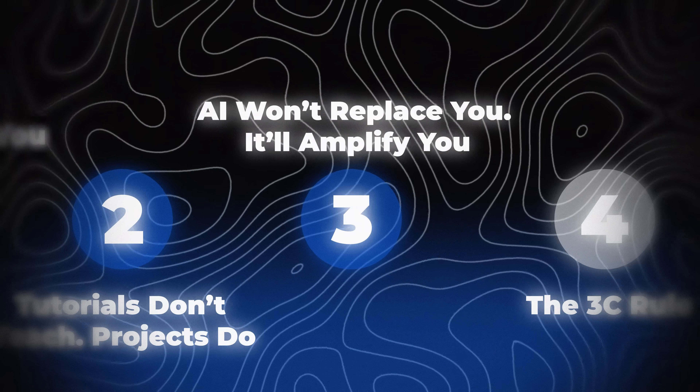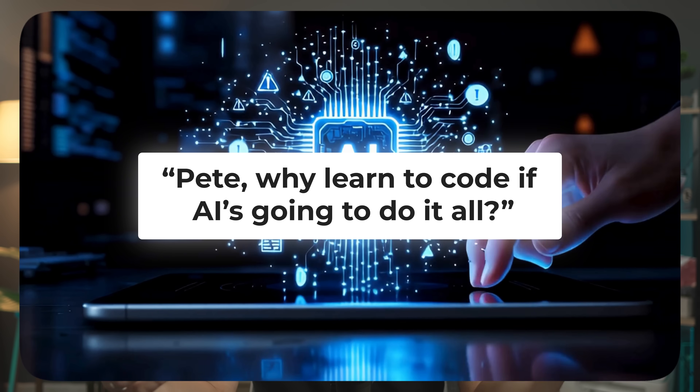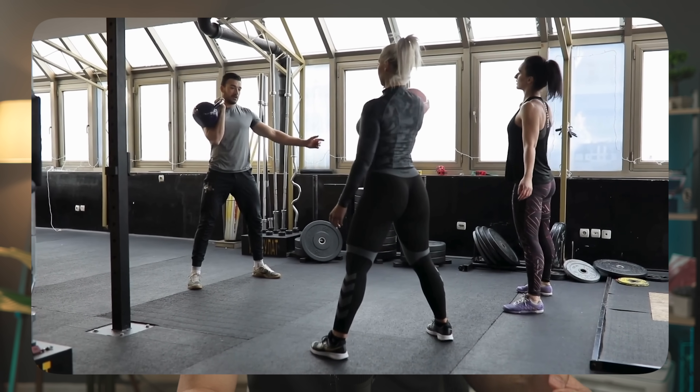Lesson 3: AI will not replace you — it will amplify you. Every week I get a comment saying "why learn to code if AI is going to do it all?" Here's the truth: AI isn't replacing developers. It's replacing the developers who refuse to adapt. AI doesn't eliminate coding — it eliminates busy work. It handles the boring stuff so you can focus on the creative problem-solving side. Think of AI like a gym trainer: it can show you perfect form, count your reps, and keep you consistent. But it can't lift the weights for you. So instead of fearing AI, use it to learn faster. When you get stuck, don't just ask AI to fix your code — ask it why it broke. Ask "how could I have written this better?" That's how you turn AI from a shortcut into a super mentor.